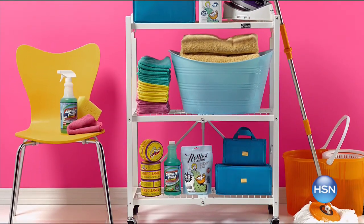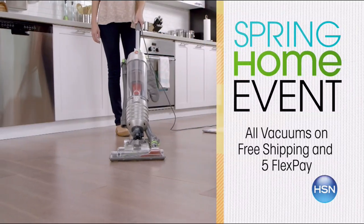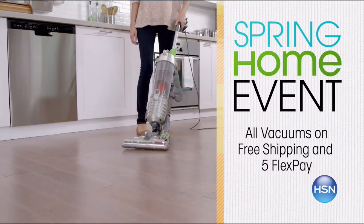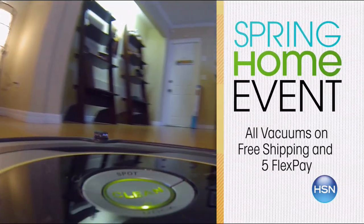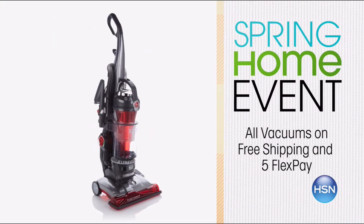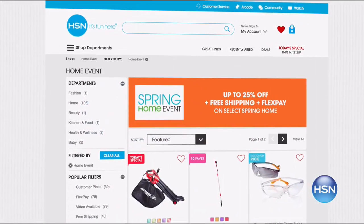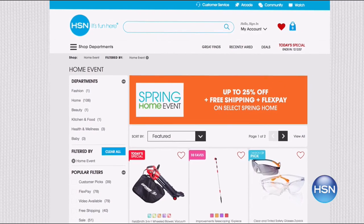Every week in April we're celebrating something special about spring at home. This week all vacuums are on free shipping and five flex pay. Check out the latest in floor care - we've got iRobot and the Hoover Wind Tunnel 3, plus the Hoover Cruise and Eubank Chili Vac. Visit hsn.com for more.